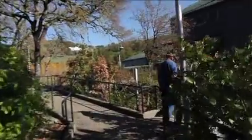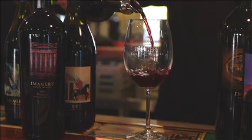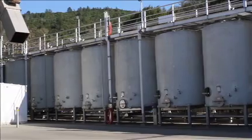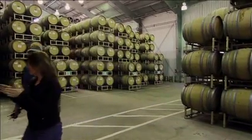Since we went from just the harvest facility that was only open four months a year to being open year-round, we remodeled the facility and took our tanks outside of the cellar and turned that into a barrel room, which needed refrigeration and put a huge demand on our system.